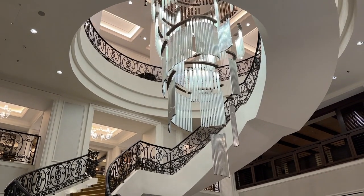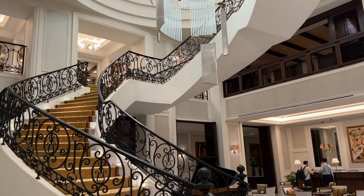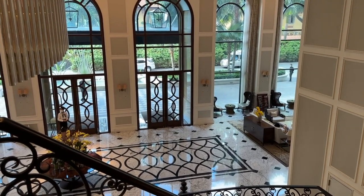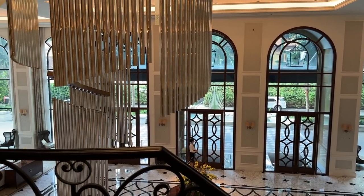Let's just take a moment to appreciate the mighty staircase — it's so impressive. On the first floor, you'll find the hotel's restaurant, although unfortunately I didn't get to try it.